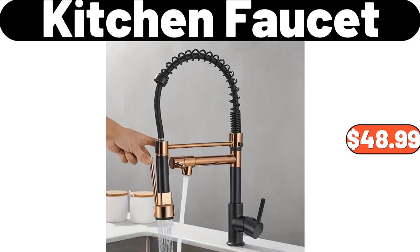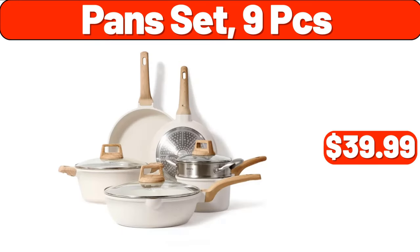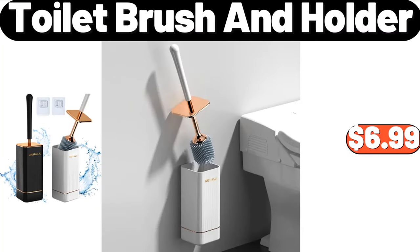Kitchen Faucet, $48.99. Bathroom Faucet, $69.98. Pan Set 9 PCS, $39.99. Toilet Brush and Holder, $6.99.